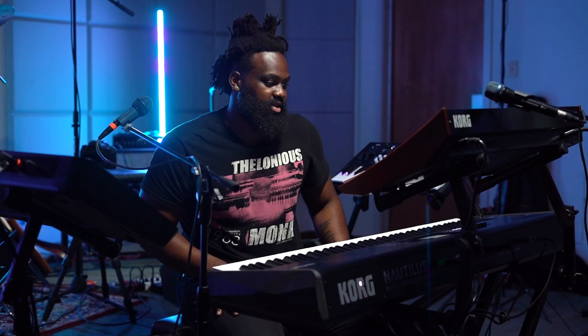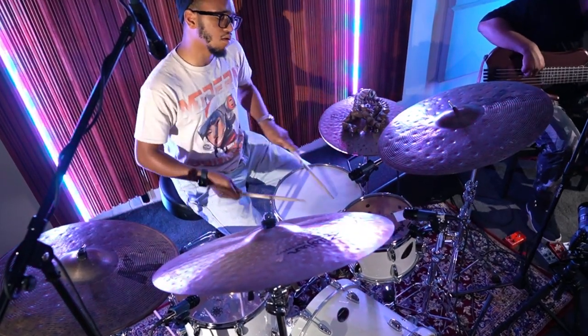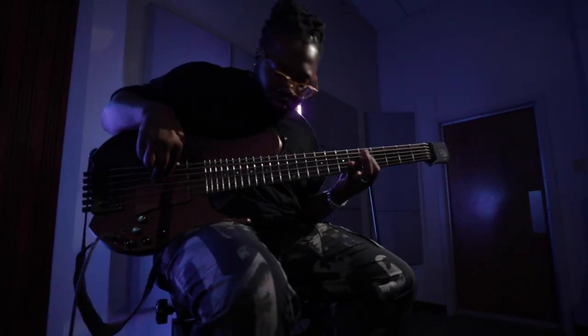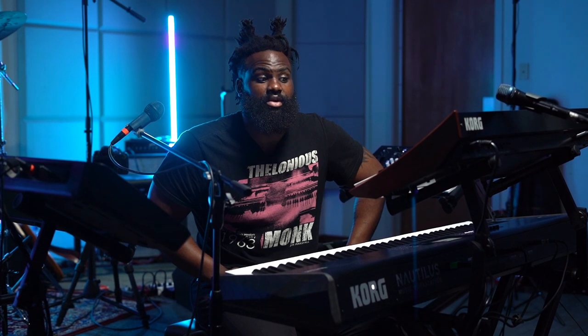You can also catch me with my trio — we were performing earlier — and we will be somewhere near you. We'll be in Europe next year and at places in the States in the fall. We hope to see you, and there will be a lot of Korg keyboards.